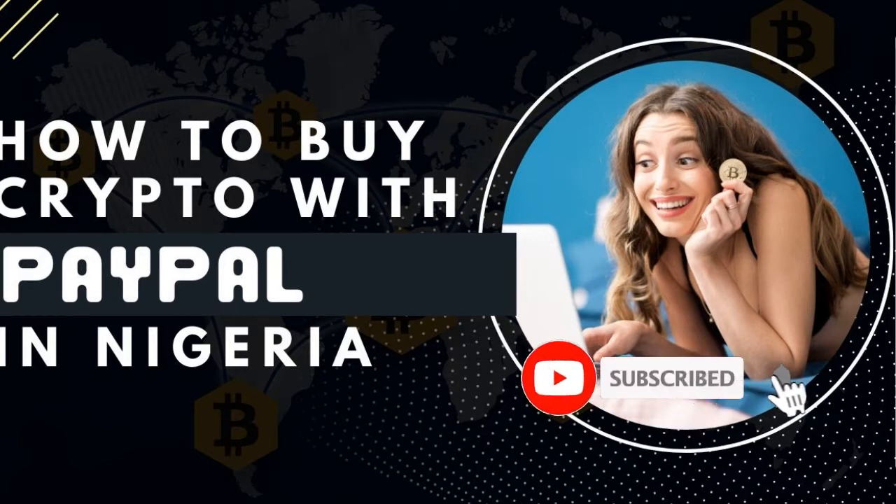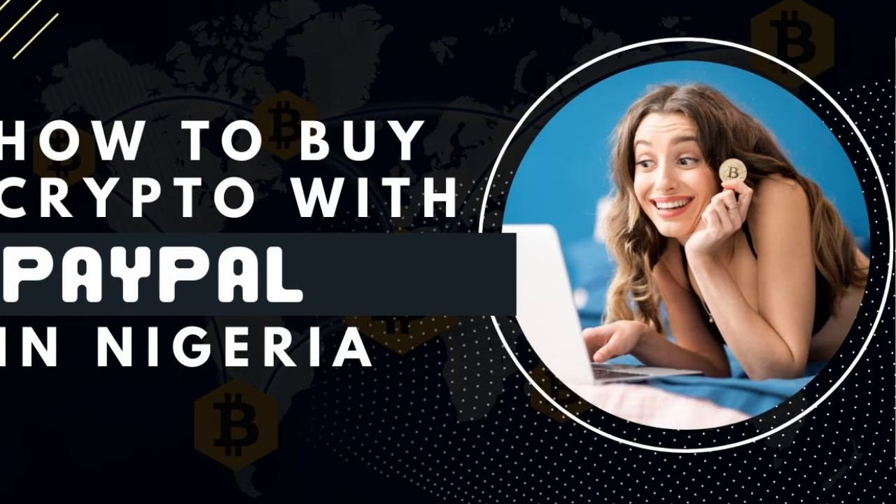I am using Nigeria as a case study. It doesn't mean that you cannot do this wherever you find yourself — if you're in Bangladesh, wherever country you find yourself, as long as you have PayPal funds that you cannot withdraw directly to your bank account, the easiest way to convert it is going through the cryptocurrency route.